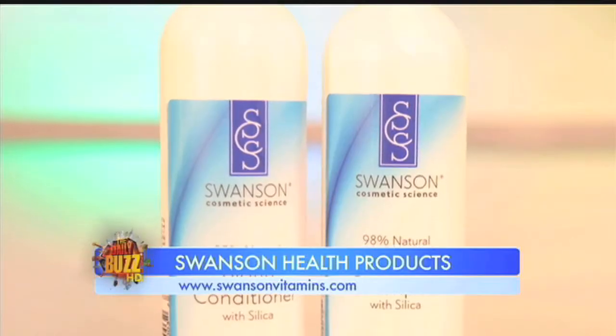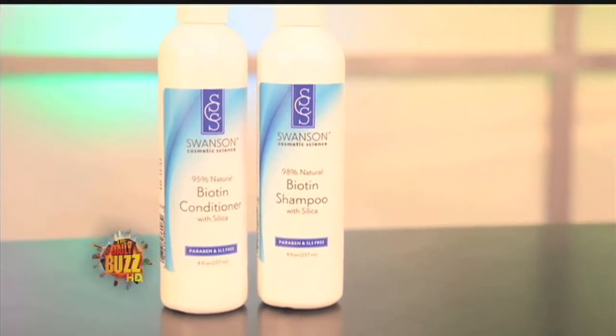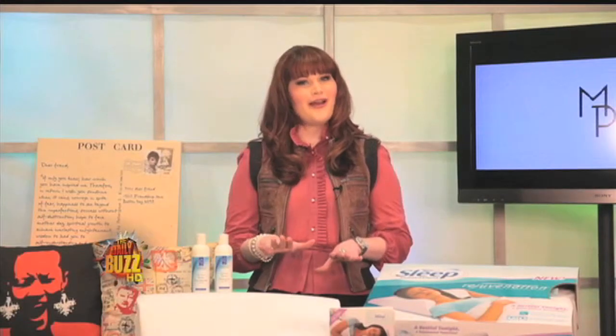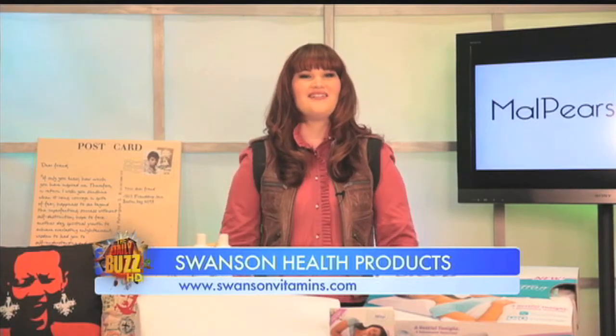This spring I have been on the hunt for the best natural products I can find. One company that stood out to me is Swanson Health Products, because they offer the highest quality vitamins, supplements, and natural health products at amazingly low prices. A product I love is the biotin shampoo and conditioner. We all want beautiful hair, and the biotin shampoo and conditioner are the best way to naturally cleanse and nourish your hair. These products are paraben and sodium laurel free, while the biotin makes your hair stronger.